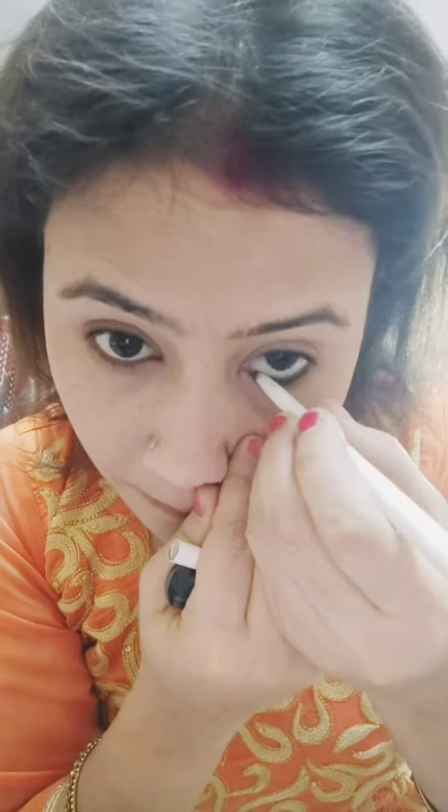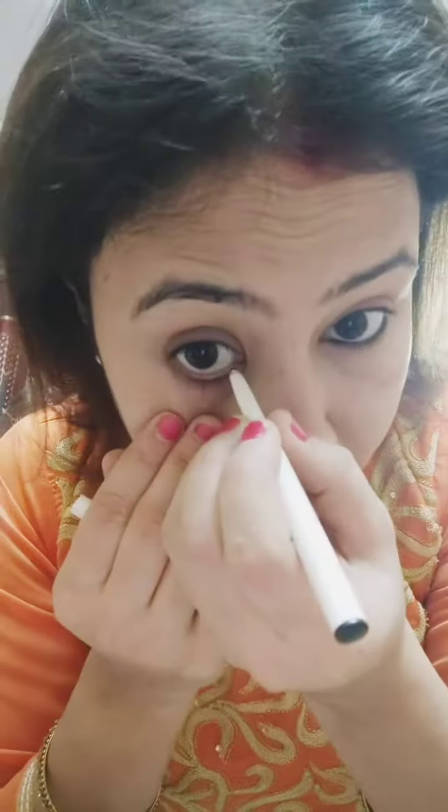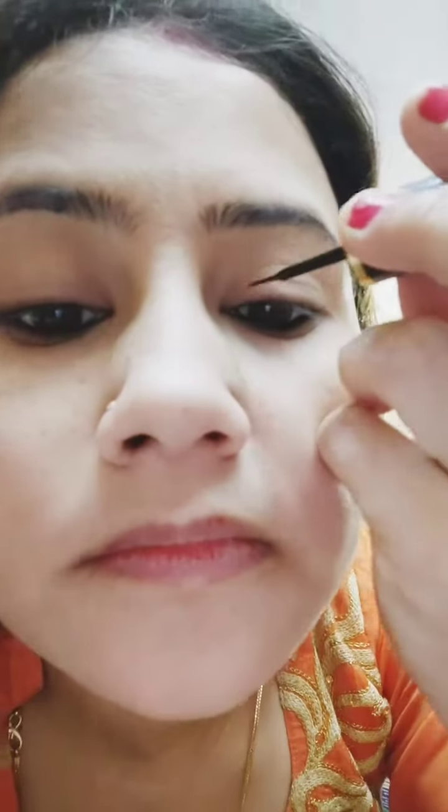I am wearing this outfit and getting my makeup done. I am also wearing a mask. Now my hair is in the front and I am pinning it back as I get ready.